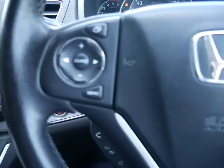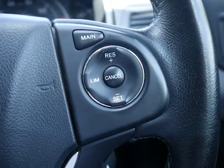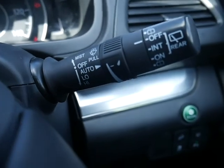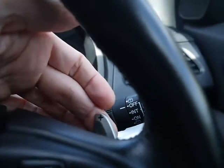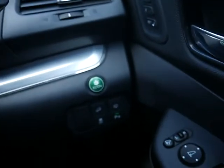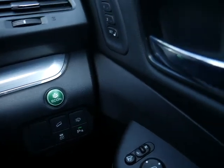On your steering wheel you've got your volume controls, Bluetooth controls, cruise control and onboard computer controls. You've also got automatic headlights and rain sensitive wipers. Being an automatic, you've also got the paddles if you want to change gears. And you've got an economy button, which gives you more economy through the engine.